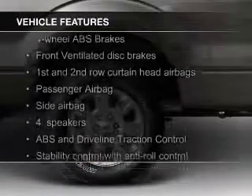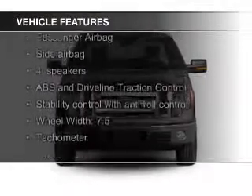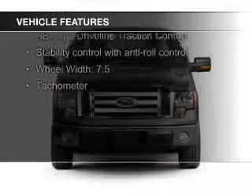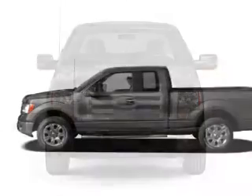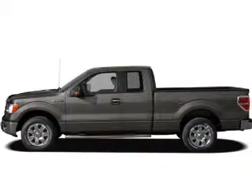The features include Sirius XM satellite radio, an auxiliary input, aluminum rims, cruise control, keyless entry, split rear seats, and an MP3 player.